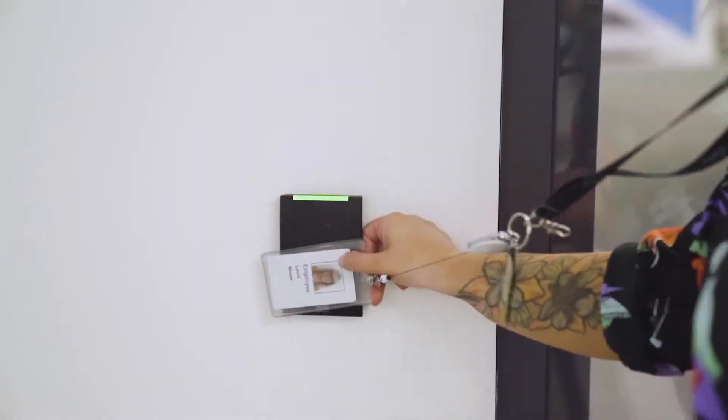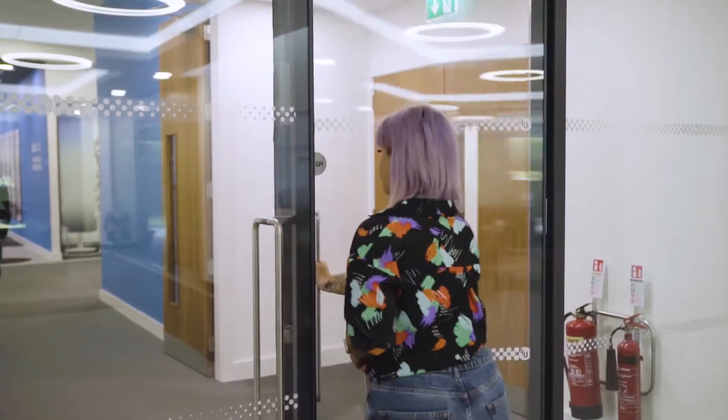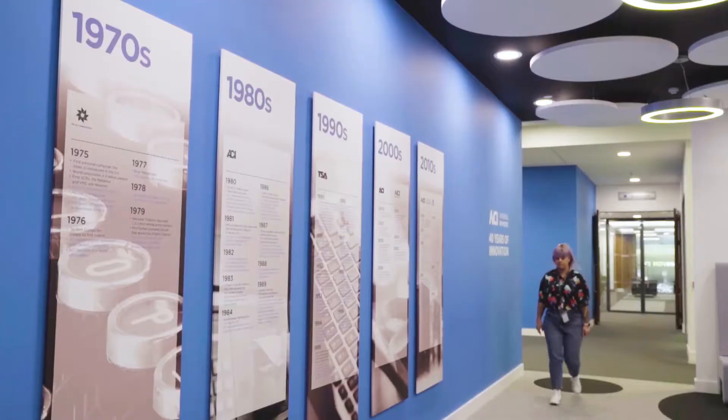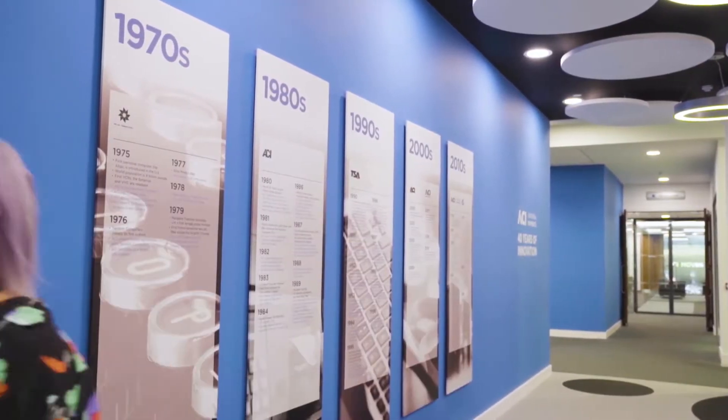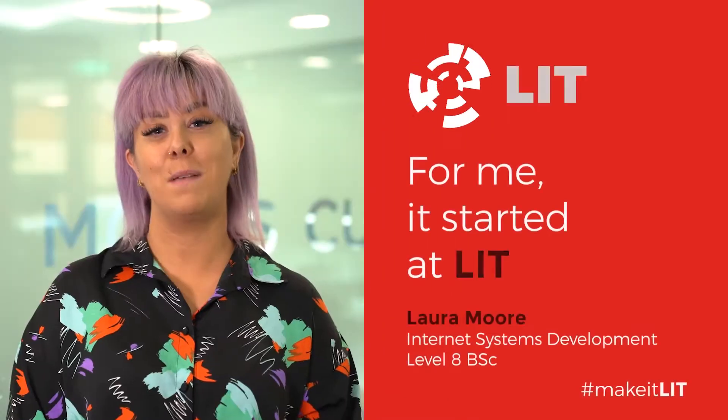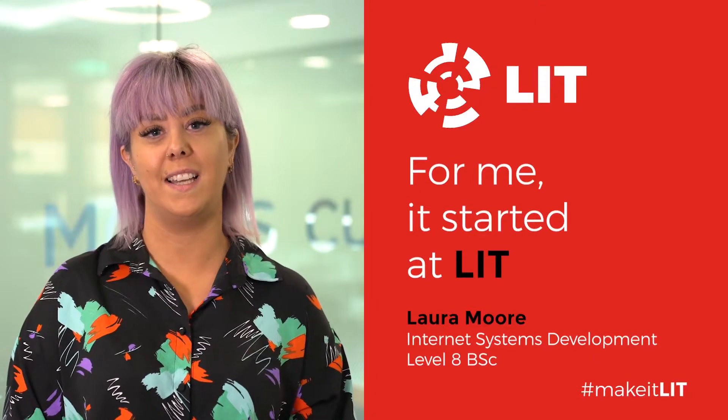My role here at ACI is very much based around my course at LIT. I graduated from LIT in 2017 with an honours degree in Internet Systems Development. The course covers a very wide range of areas, from Java to scripting languages to web design. My favourite aspect of LIT was the friendships that I made — I got to meet some wonderful people throughout my four years who I'm still friends with to this day. LIT gave me the opportunity to pursue a career that I was really interested in. My name is Laura Moore, and I started at LIT.